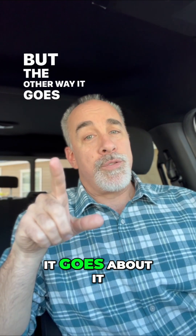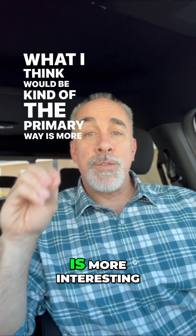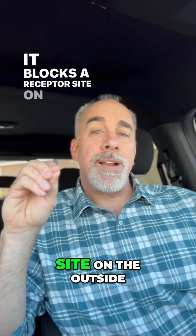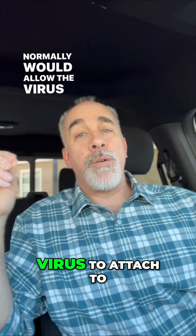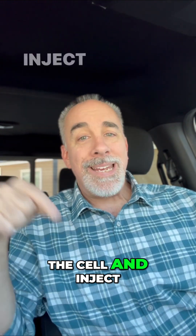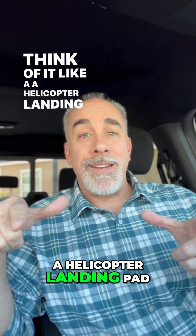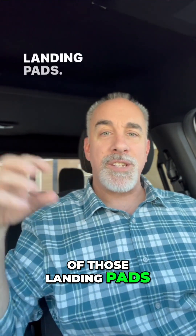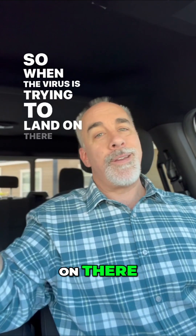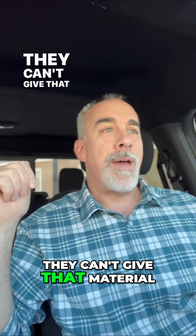But the other way it goes about it — what I think would be the primary way — is more interesting. It blocks a receptor site on the outside of that cell that normally would allow the virus to attach to the cell and inject that genetic material. Think of it like a helicopter landing pad. So it goes to the cell and it blocks a whole bunch of those landing pads, so when the virus is trying to land on there, they just get kicked off and can't do their job — they can't deliver that material.